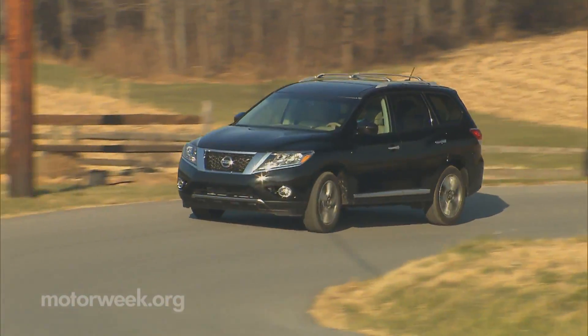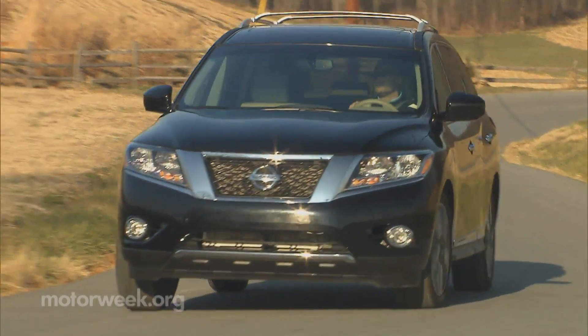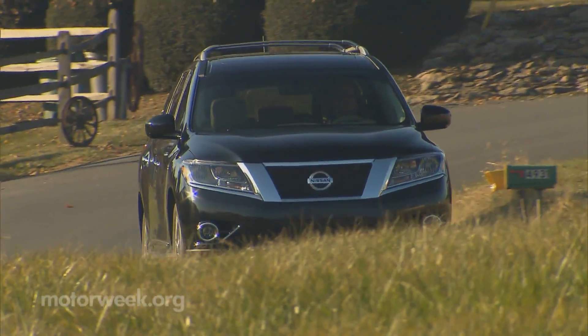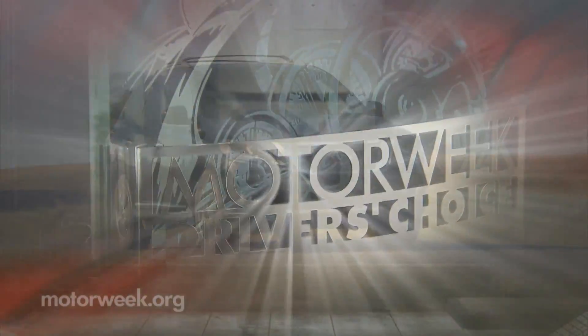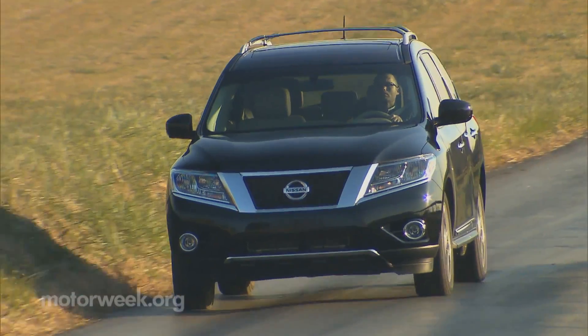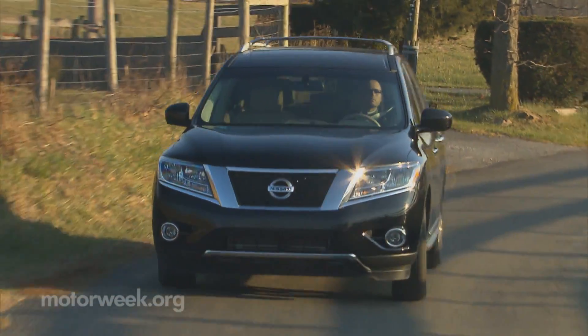Despite losing towing capacity and ruggedness, we were very impressed with the new 2013 Nissan Pathfinder. It is a vastly improved family crossover with a big jump in versatility. That's why we selected it as our Driver's Choice winner as best large utility of the year. The new Pathfinder has clearly taken a path that leads to happier families and likely bigger sales for Nissan.